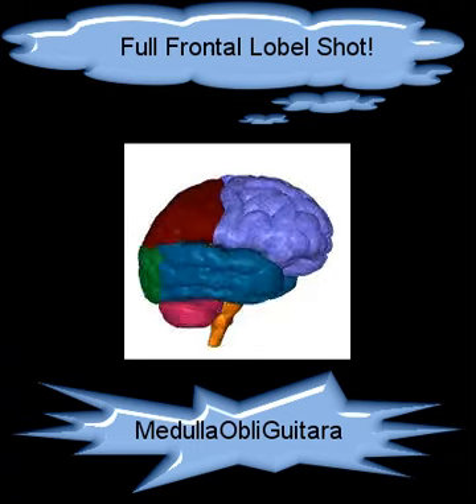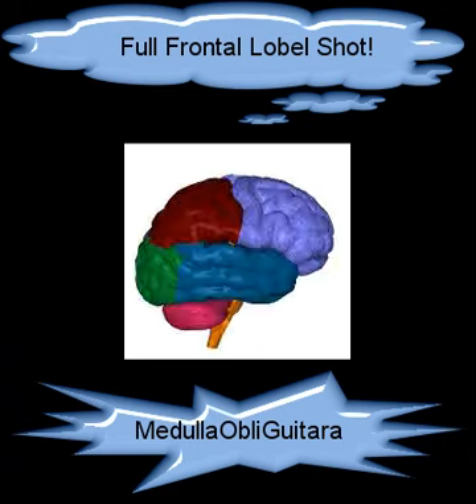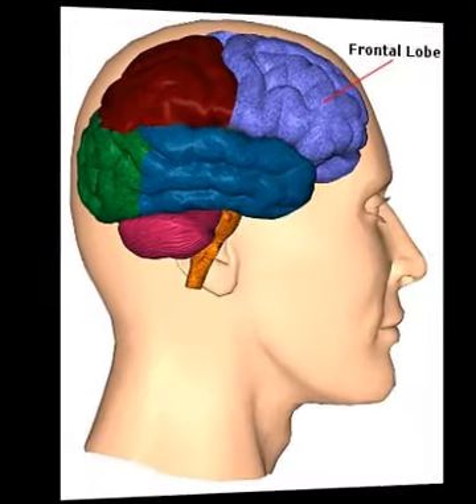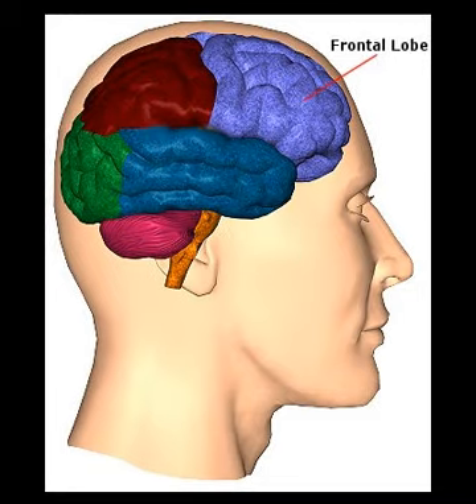The primary motor cortex, M1, is a brain region that in humans is located in the posterior portion of the frontal lobe. It works in association with premotor areas to plan and execute movements.